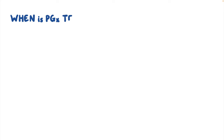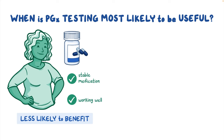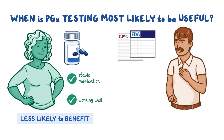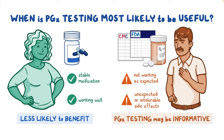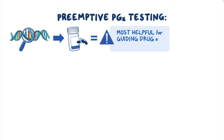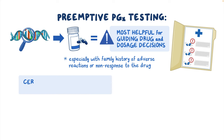So when is pharmacogenomic testing most likely to be useful? Patients who are already on a stable dose of medication that is working well are less likely to benefit from therapy changes based on a PGX test. But if a patient is taking one of the drugs included in the CPIC guideline or the FDA table and it's not working as expected or is causing unexpected or intolerable side effects, then PGX testing may be informative. Preemptive PGX testing — testing before treatment has begun — is likely to be the most helpful for guiding drug and dosage decisions, especially if there's a family history of adverse reactions or non-response to the drug being considered.